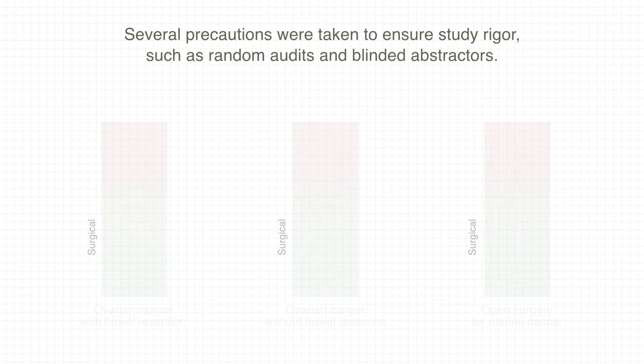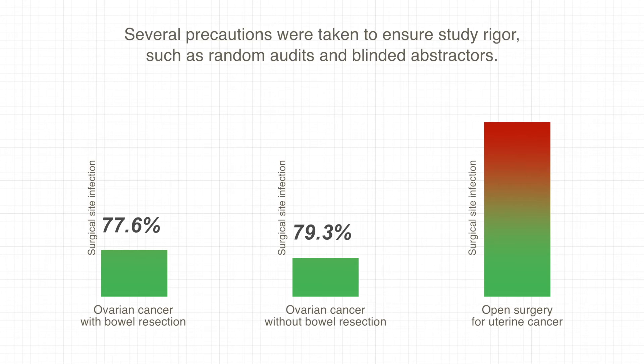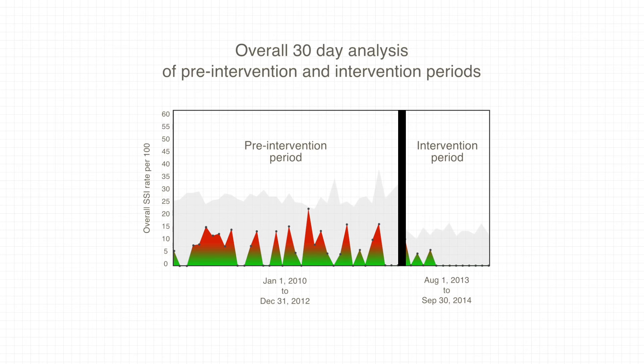Statistical analysis revealed that the bundled interventions reduced SSIs by 77.6% for cases of ovarian cancer with bowel resection, 79.3% for ovarian cancer without bowel resection, and by 100% for uterine cancer. The overall 30-day SSI rate decreased from 6% in the pre-intervention period to 1.1% in the intervention period.